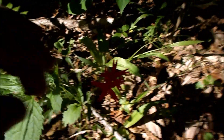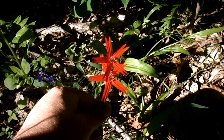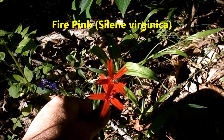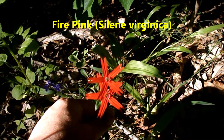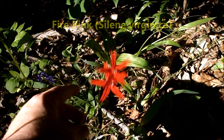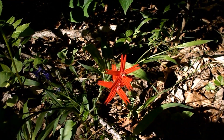Here is fire pink, one of the brightest spring wildflowers and one of the later ones — late April, early May. This is May 7th, but it's a beautiful specimen.